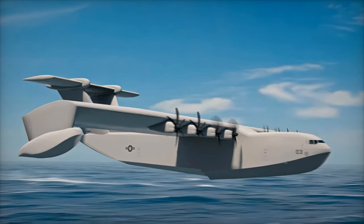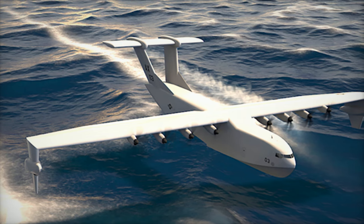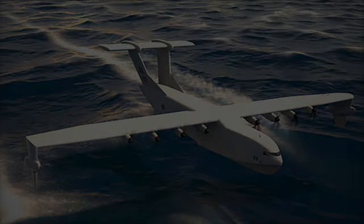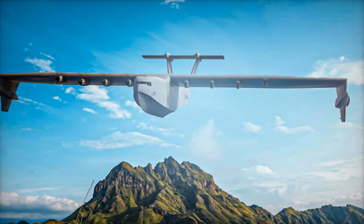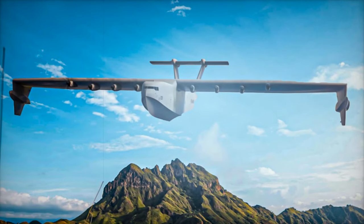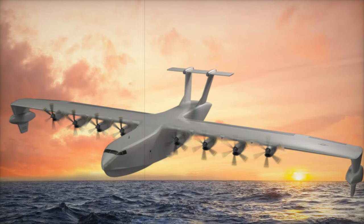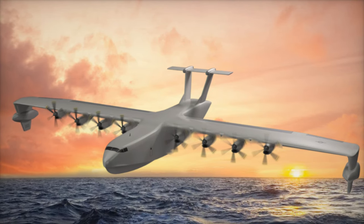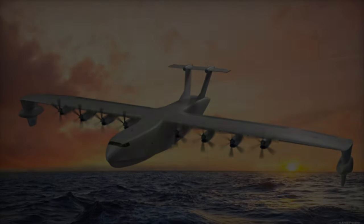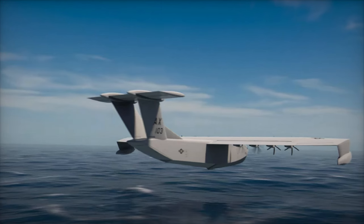To ensure affordability, the development team is utilizing low-cost manufacturing techniques borrowed from the shipbuilding industry. The Liberty Lifter is engineered to take off and land in sea conditions up to sea state 4, and to operate in ground effect up to sea state 5. Tow tank testing has already been completed at the Stevens Institute of Technology and Virginia Tech to validate hydrodynamic models and seakeeping performance. Additionally, propeller performance characterization has been conducted in preparation for wind tunnel tests scheduled for early 2025.